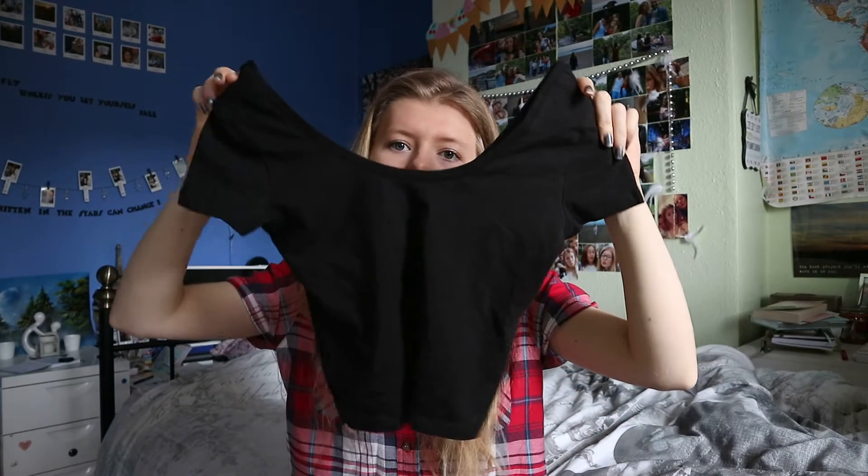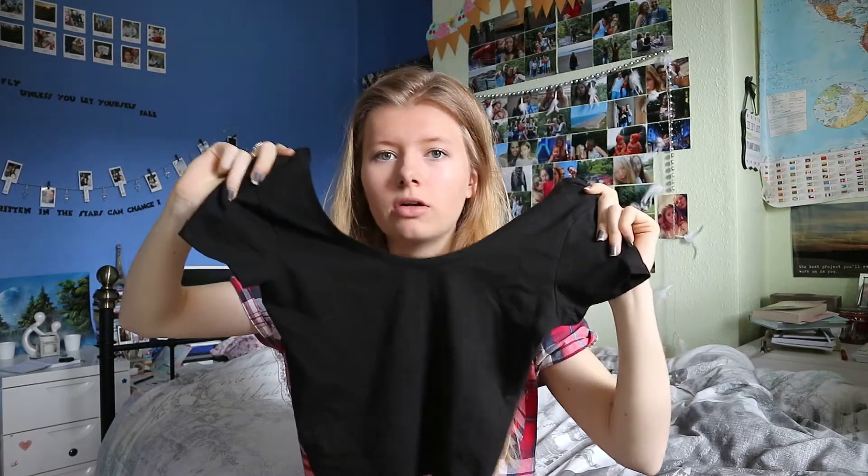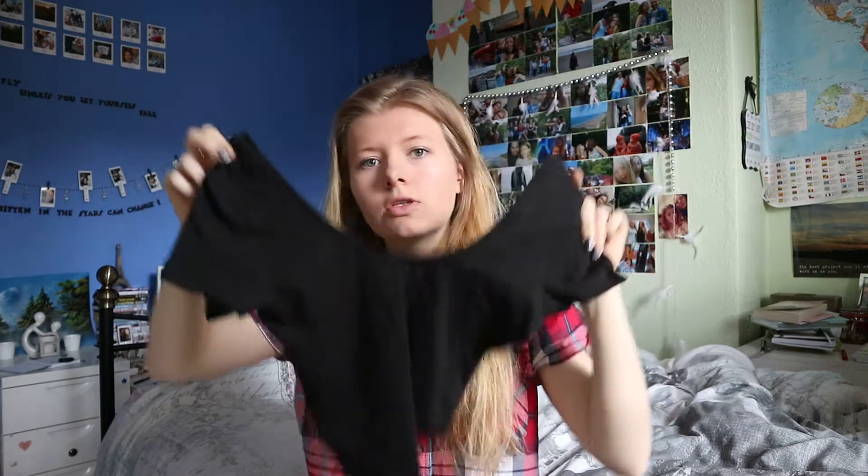I then picked up another crop top. It's just a black one and it's just plain on the back and front — you'll see in the try-on. But yeah, this is also in a size 6 and was £2.50.